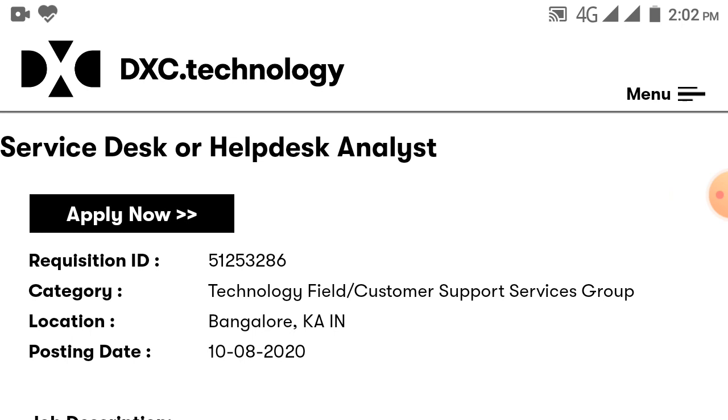I have a job opportunity for you. DXC is hiring for the role of Service Desk and Help Desk Analyst in Bangalore location. So let's start the video.